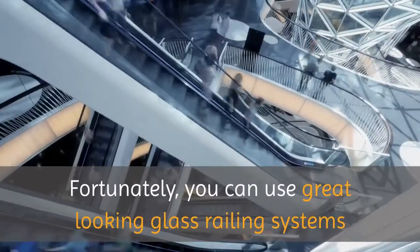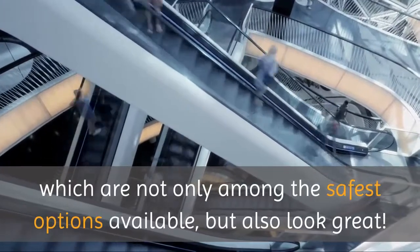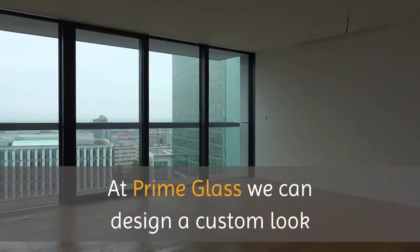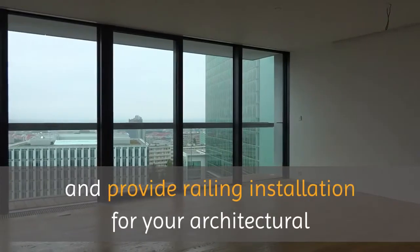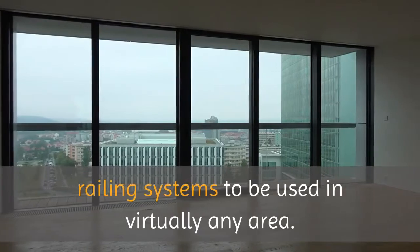Fortunately, you can use great looking glass railing systems which are not only among the safest options available but also look great. At Prime Glass, we can design a custom look and provide railing installation for your architectural railing systems to be used in virtually any area.